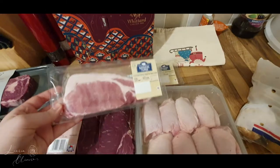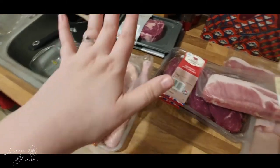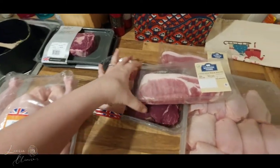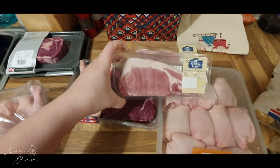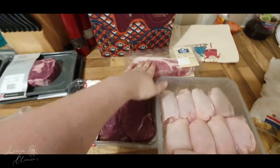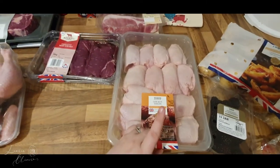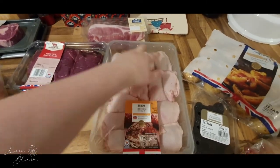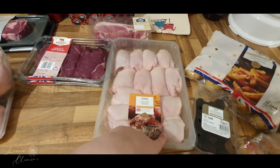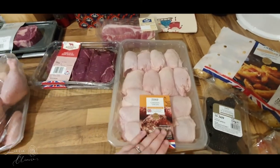I also have this bacon — I'm going to put bacon on top of the chicken when I roast it, inside the chicken pie I'm making, and I also wanted some for making bagels with, like bacon and egg bagels because I'm really loving them. And finally in my meat section I have these chicken thighs, which I freeze in pairs for Josh's lunches — I bag them up, freeze them, and he gets them out and roasts them every day at lunch.